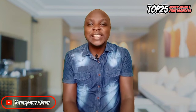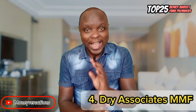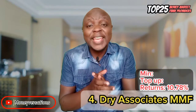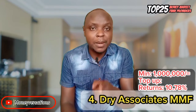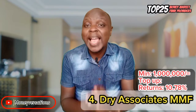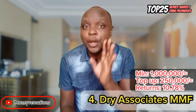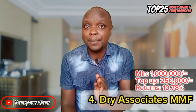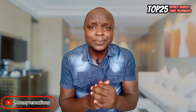Number 4 is Dry Associates Money Market Fund, currently at 10.78%. However, it's out of reach for most investors since it requires 1,000,000 bob as a minimum to open an account. Top-ups are also capped at 250,000, and you can only withdraw a minimum of 250,000 at any given time and nothing less.